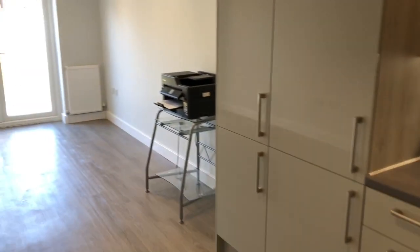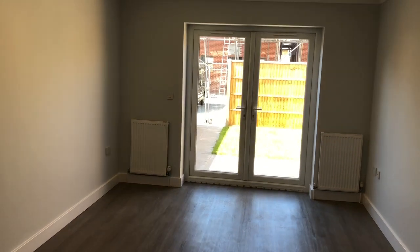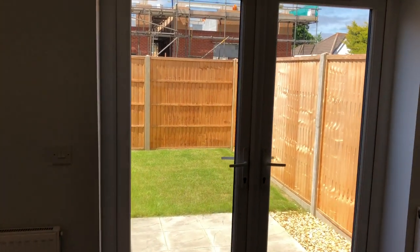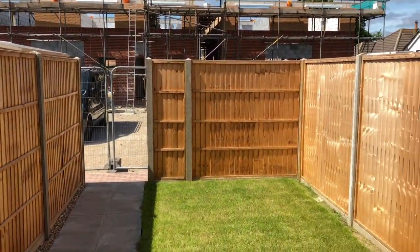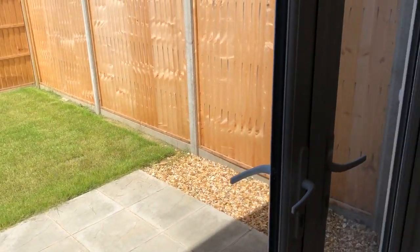Open plan kitchen lounge diner, ideally positioned at the rear of the house, taking full advantage of this lovely westerly orientation. The landscaped garden, as you can see, is bathed in sunshine — we're just coming up to midday and the sun is moving around to the rear of the house, so you'll have sun in the garden all day long. There's also a patio area adjoining the back of the property.